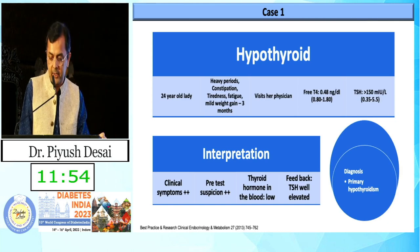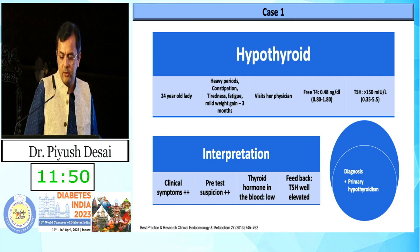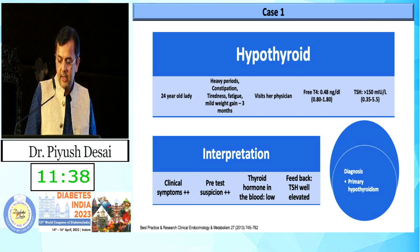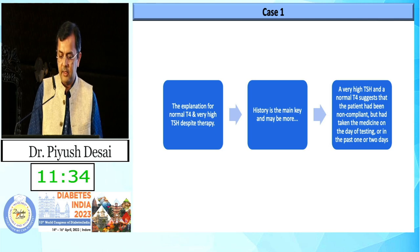Case 1: a 24-year-old lady with heavy periods, constipation, tiredness, and fatigue. Even by symptoms you can suspect primary hypothyroidism. Her T4 was 0.48 and TSH was more than 150 — a clear-cut case requiring no extra investigation.